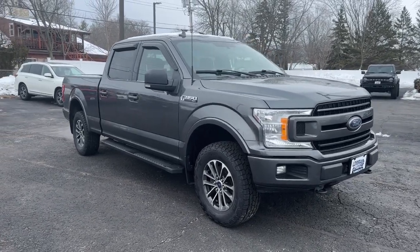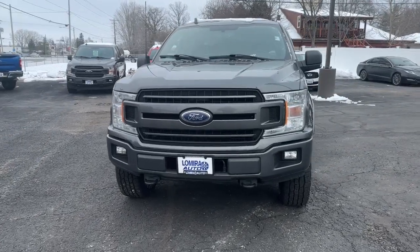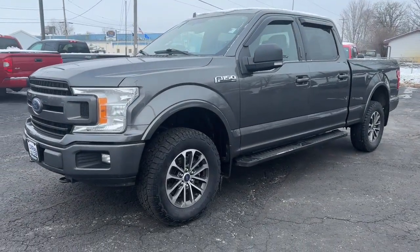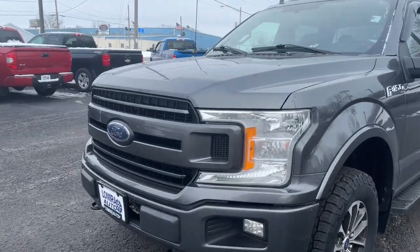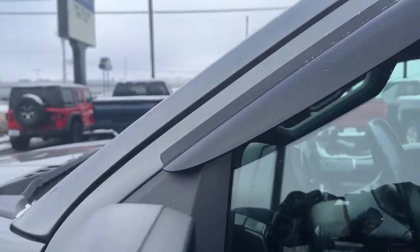Looking for your dream car? It could be the 2018 Ford F-150. This vehicle is an outstanding buy with fewer than 60,000 miles on the odometer. This rugged F-150 is ready for work, off-roading, or a little R&R.